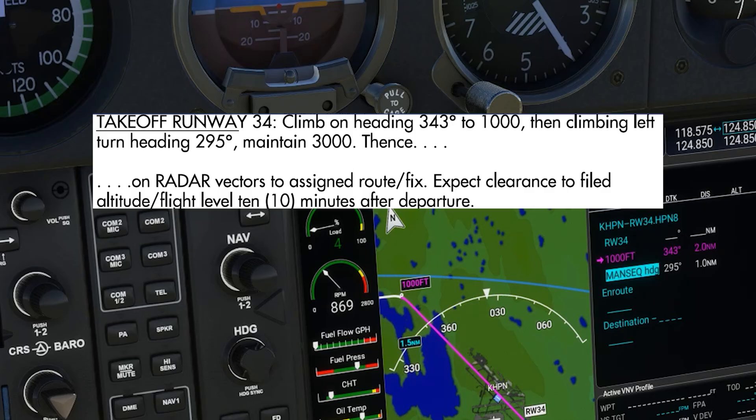This is the next waypoint — man-seek, or manual sequence. If using the flight director or autopilot, we'll be turned from the initial heading of 343 to 295, and then it's up to us and ATC to navigate via radar vectors or direct to the next point along our route. So there's no ambiguity in the route in our database.